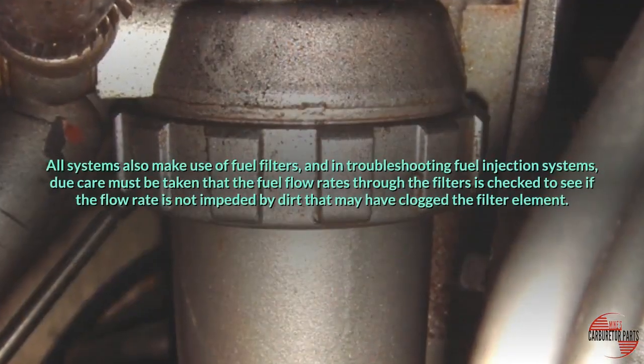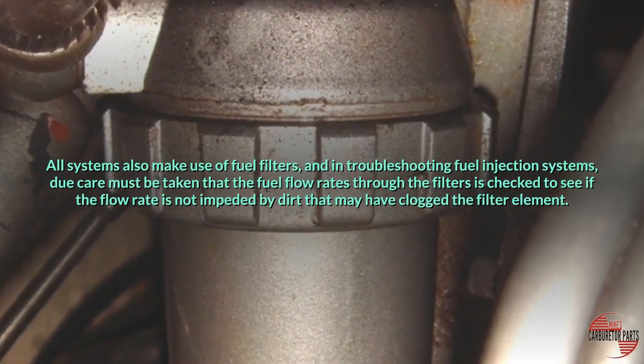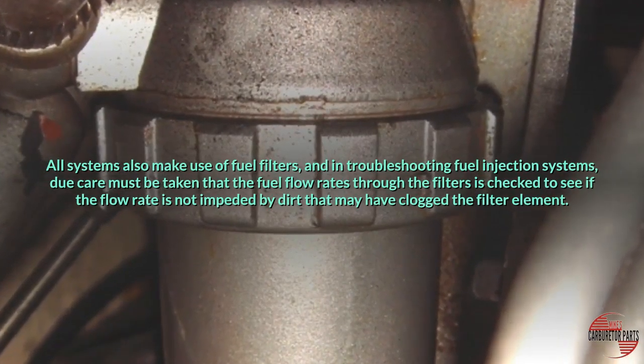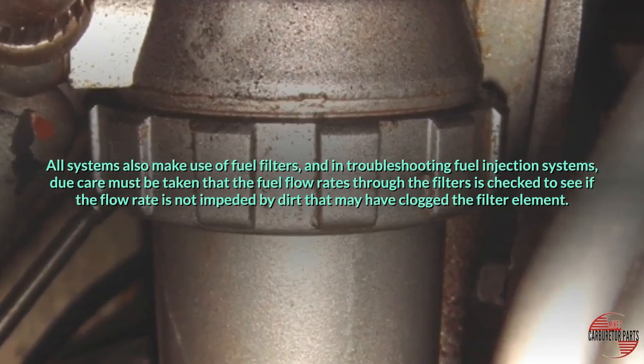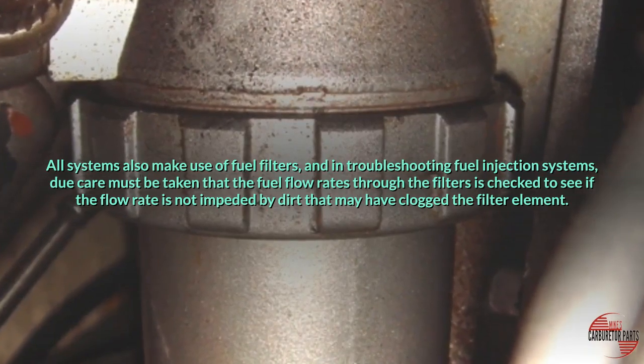All systems also make use of fuel filters, and in troubleshooting fuel injection systems, due care must be taken that the fuel flow rates through the filters are checked to see if the flow rate is not impeded by dirt that may have clogged the filter element.